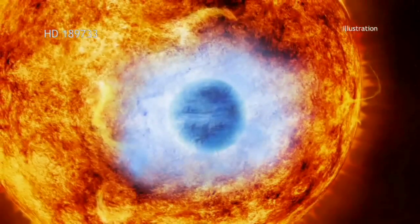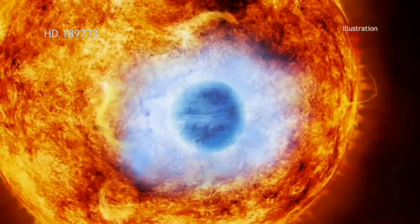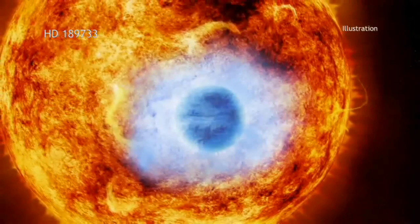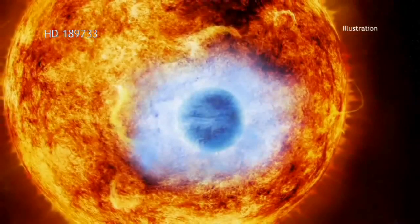The planet, named HD 189733 b, is over 30 times closer to its star than Earth is to the Sun, and goes around the star once every 2.2 days.